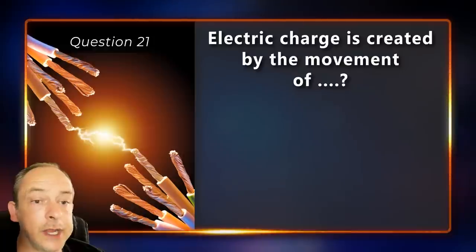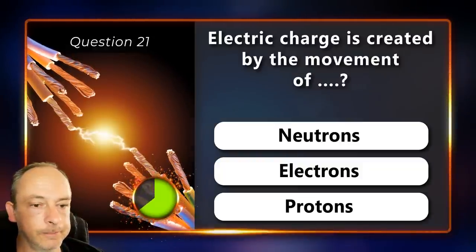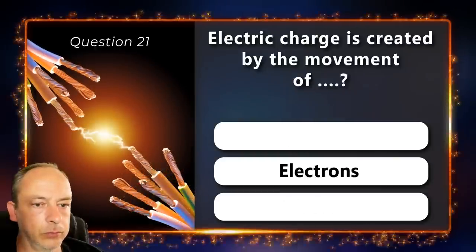Electric charge is created by the movement of neutrons, electrons or protons? Electrons.